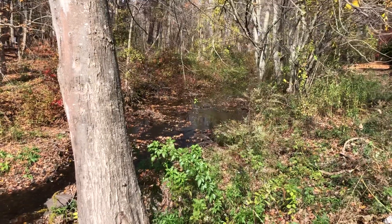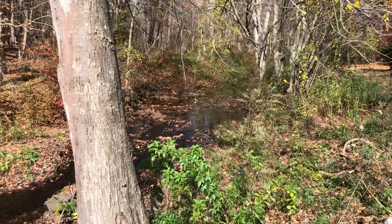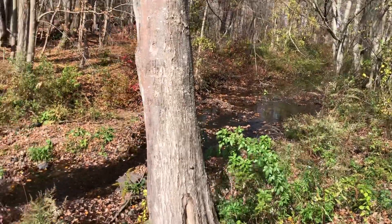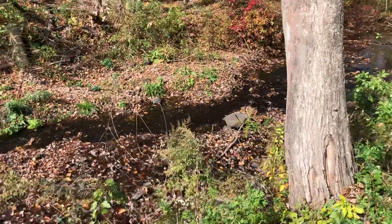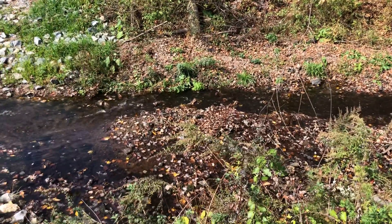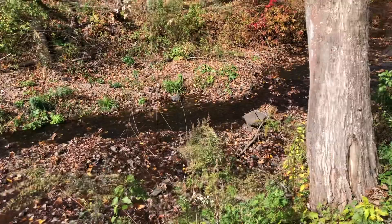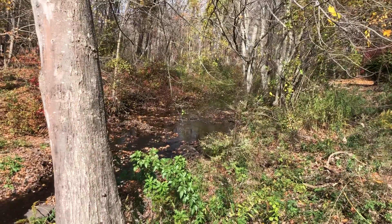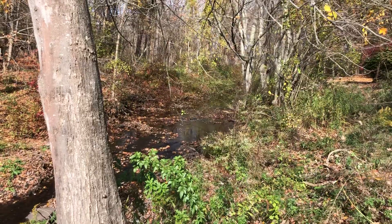Hi friends! It's Mrs. Costa. I am here at a park near my house and I thought I would show you some of the things that are here. I know you've been learning all about how humans impact the environment and I thought I would show you this nice little brook here at the park.